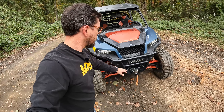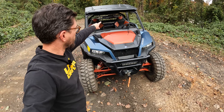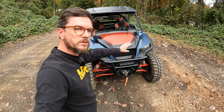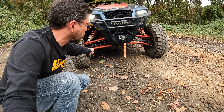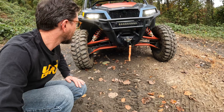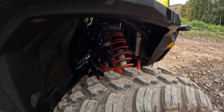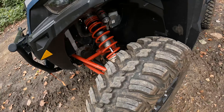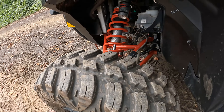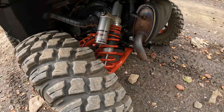Up front, you get the LED 11-inch Pro Armor light bar, rearview mirror, and LED lights all the way around. Coming down below, high clearance control arms front and rear. And you get the Walker Evans Velocity Series adjustable suspension — maybe we can see this side a little bit better — front and rear.